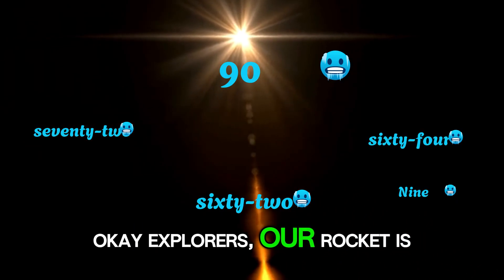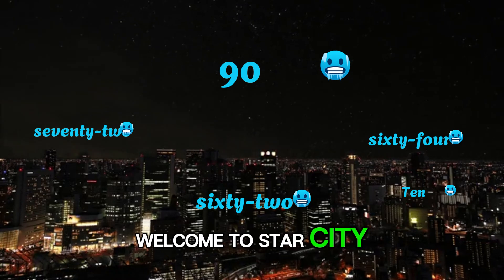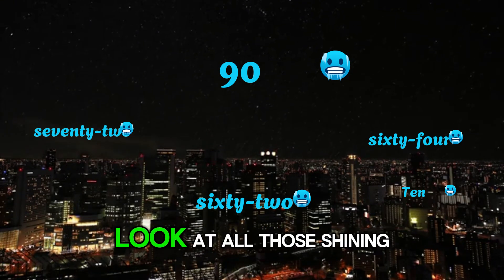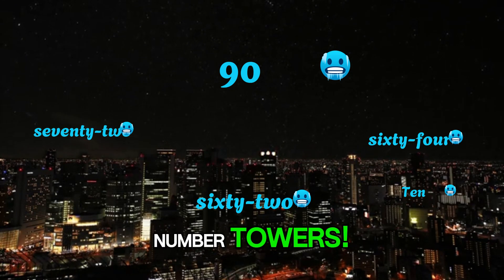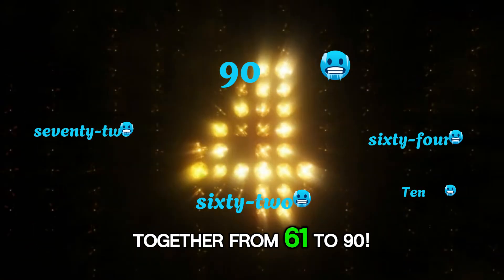Okay, explorers — our rocket is zooming toward a new destination. Welcome to Star City, where giant numbers light up the sky. Look at all those shining number towers! Let's make them glow even brighter by counting together from 61 to 90.